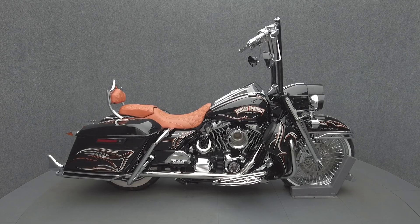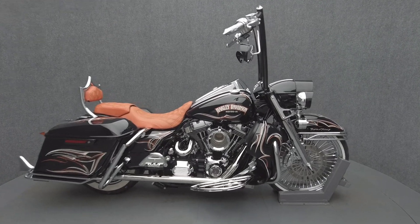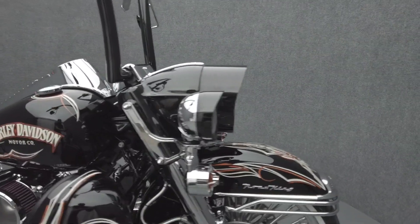Hey everyone, this is Keegan from National Power Sports. This 2008 Harley-Davidson Road King Classic with 21,465 miles passes New Hampshire State Inspection and runs well.